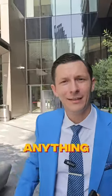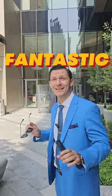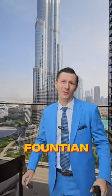Excuse me. Yeah. Do you have anything available for rent? Yes, it's your lucky day, actually. I got an amazing, fantastic three bedroom, brand new apartment facing the Burj Khalifa and Fountain Views.